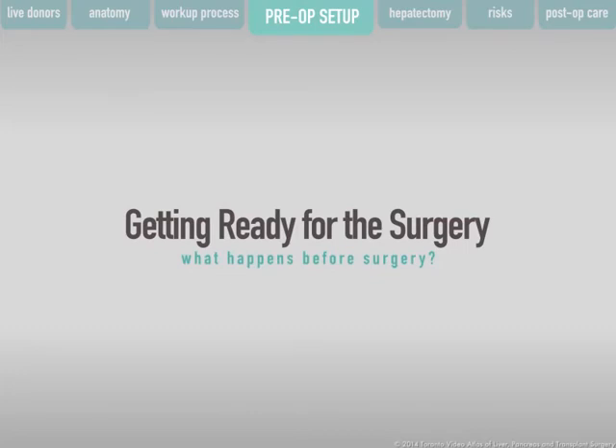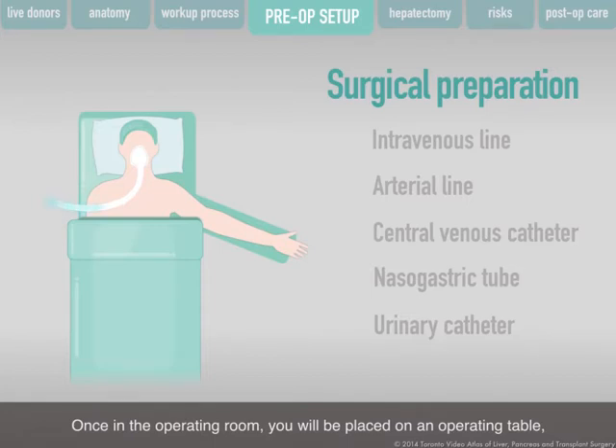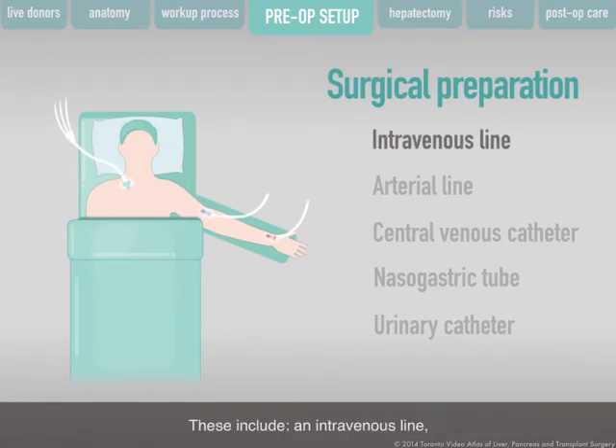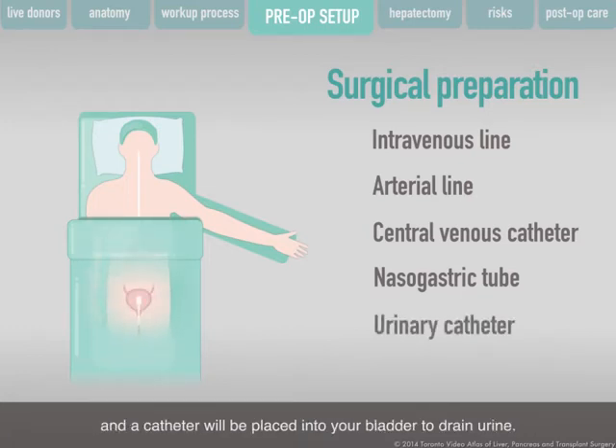You will be admitted to the hospital on the morning of the surgery. Do not eat or drink after midnight the night before. Once in the operating room, you will be placed on an operating table and given anesthesia to put you to sleep. During the surgery, several tubes will be inserted for monitoring, giving medications, and removing fluids — including an intravenous line, an arterial line, and a central venous catheter. A nasogastric tube will be placed through your nose into your stomach, and a catheter will be placed into your bladder to drain urine. These tubes will remain in place for a few days after surgery.